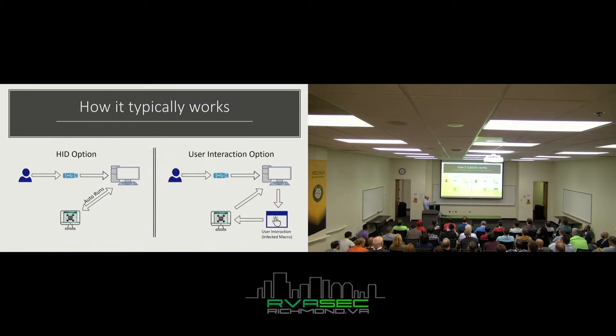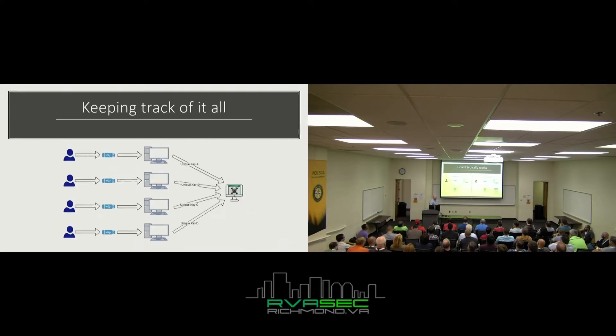How it typically works: a HID device — user plugs in a USB and it automatically runs, maybe reaching out to my attacking machine or just opening a browser to a website. The user interaction option: they plug in a USB and interact with it somehow — like enabling a macro — then it reaches out to my attacking machine. To keep track across 50-100 USBs, you use a unique key. For example: a green USB dropped in the conference room with two files — when it calls back to my server it might say 'green-USB-conference' or 'green-USB-word,' so I know exactly which file was run off which USB.